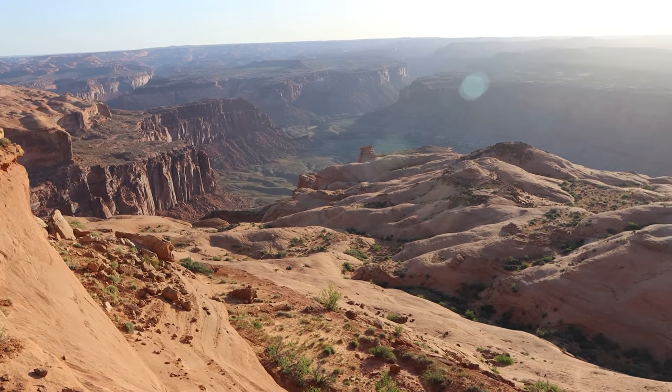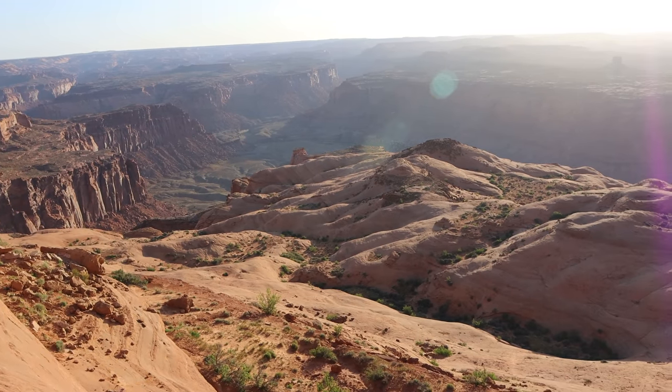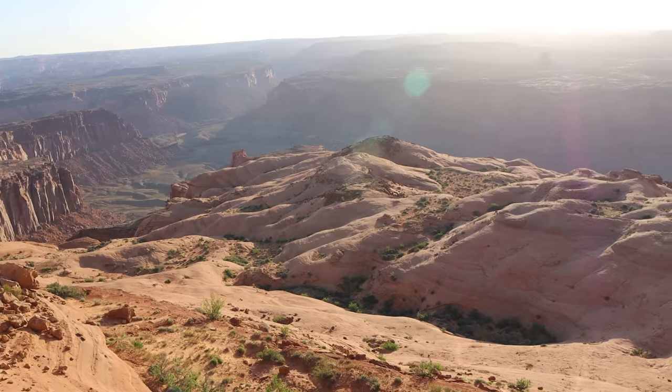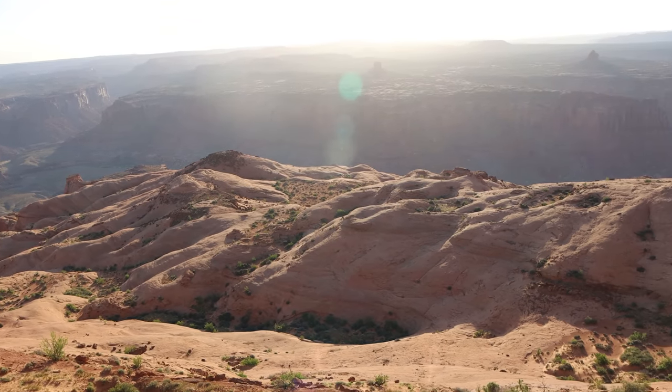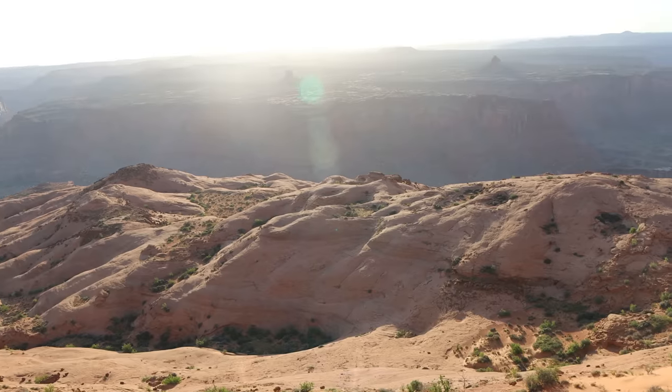Good morning everyone. We're starting off the day with a fantastic view down into the canyon here. This place is called Burr Point, this viewpoint, and we're looking down into the canyon of the Dirty Devil River.